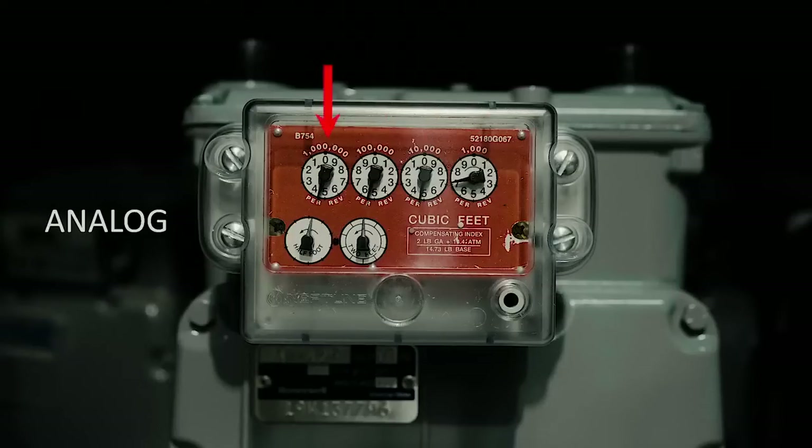The hands on dials number one and number three move counterclockwise, and the hands on dials number two and number four move clockwise. The hands on all the dials move from zero toward the number nine.